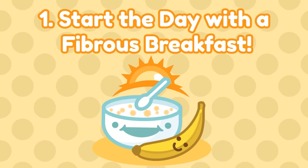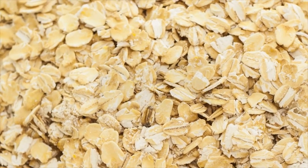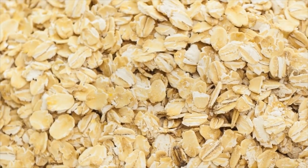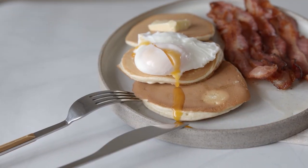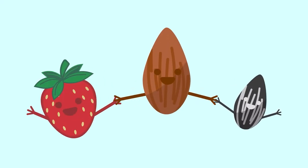Number one: start your day off right with a fibrous breakfast. High-fiber breakfasts can keep you feeling fuller longer and help you concentrate better throughout the day. Traditionally, American breakfasts like eggs and bacon usually lack fiber. To fiber up your breakfast, consider adding fruits, nuts, and seeds to your recipes.